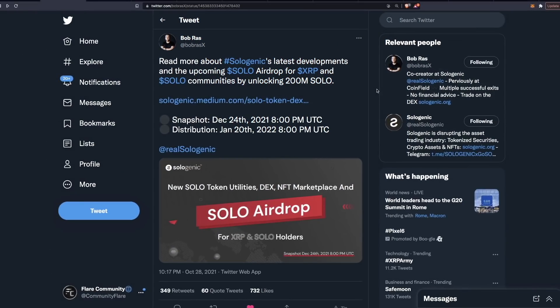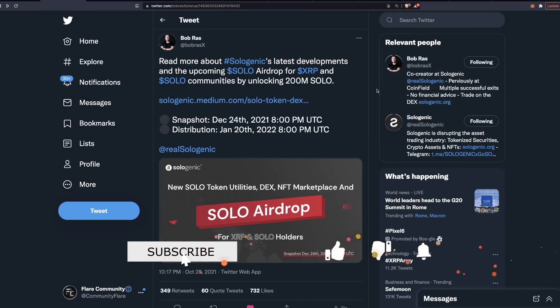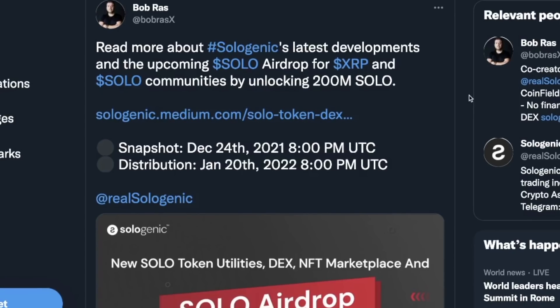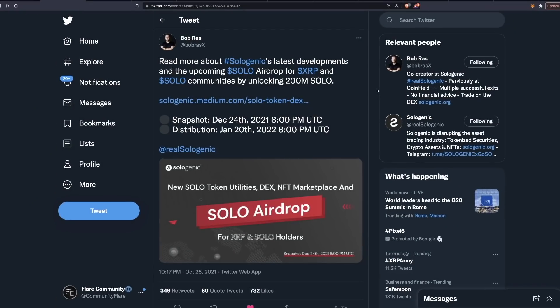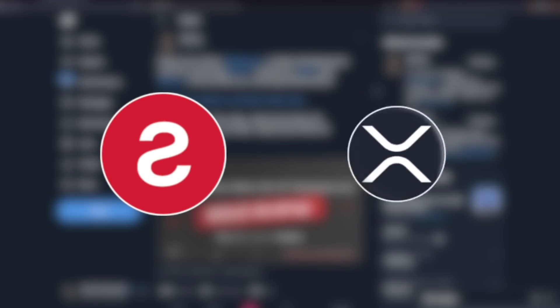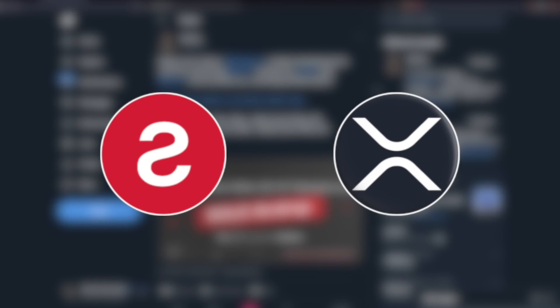Before we jump in, let's go over some of the details. Bob Ross, the co-creator at Sologenic, confirmed that the snapshot takes place on the 24th of December — Christmas Eve. The distribution will take place on the 20th of January 2022, and yes, it's a free airdrop for those who hold both the Solo token and XRP.